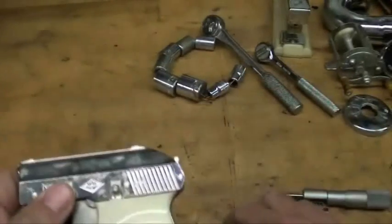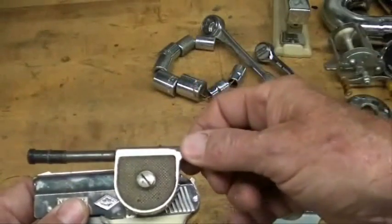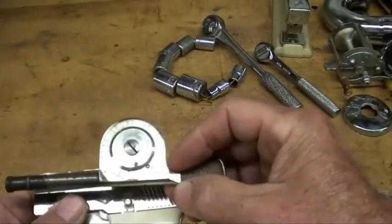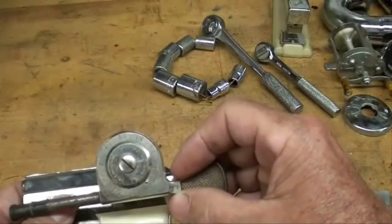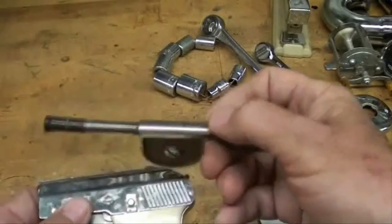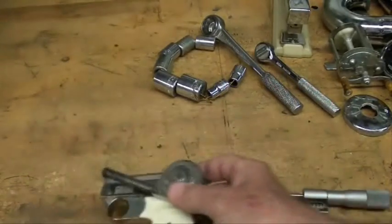Do not confuse chrome plating with nickel plating — this is nickel plated. Not quite as lustrous, and this is kind of tarnished because it's been around forever. But I prefer the looks of nickel plating on things such as guns and tools over chrome plating. Not quite so gaudy.